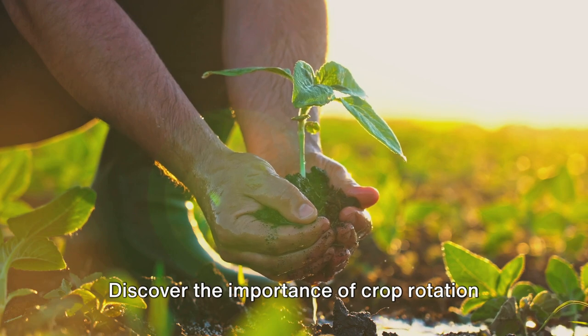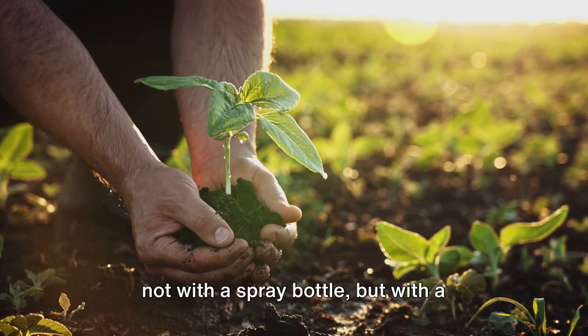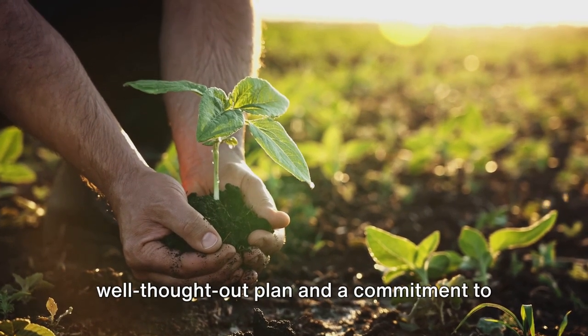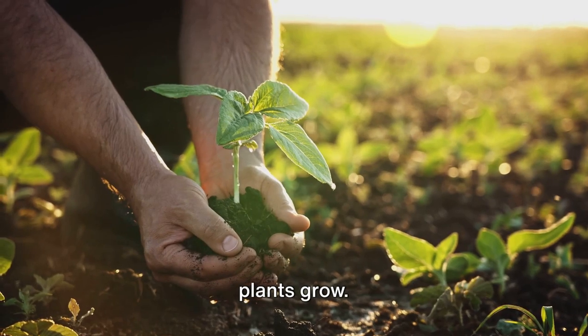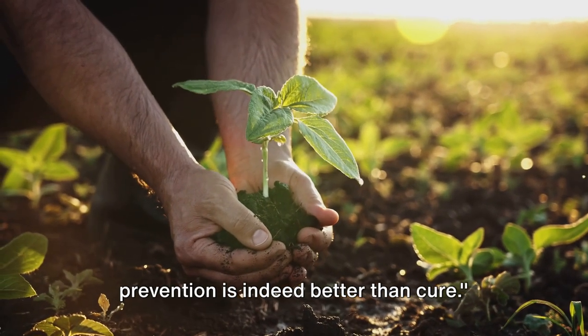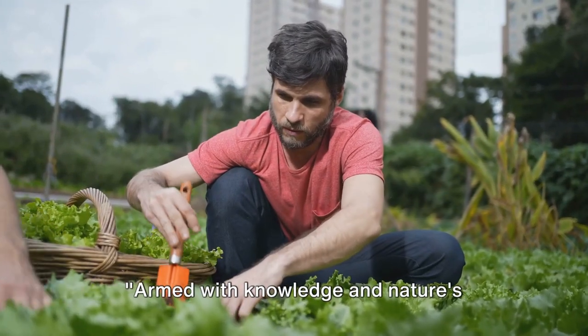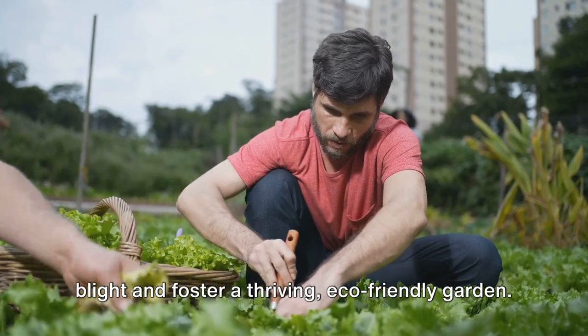Discover the importance of crop rotation and soil health. The fight against plant diseases begins not with a spray bottle, but with a well-thought-out plan and a commitment to nurturing the environment in which our plants grow. Remember, in the garden as in life, prevention is indeed better than cure. Armed with knowledge and nature's allies, you're now ready to fight the blight and foster a thriving, eco-friendly garden.